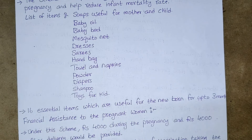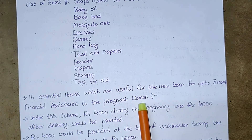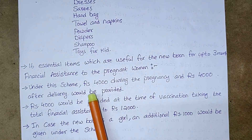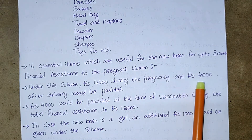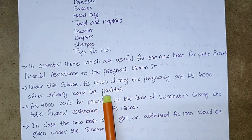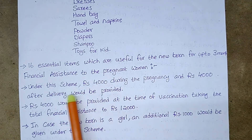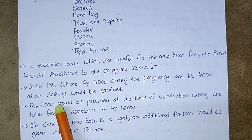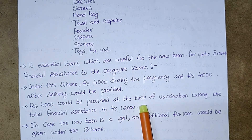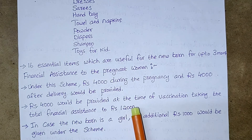Next, financial assistance to the pregnant woman. Under this scheme, 4,000 rupees during the pregnancy and 4,000 rupees after delivery will be provided. An additional 4,000 rupees would be provided at the time of vaccination, taking the total financial assistance to 12,000 rupees.